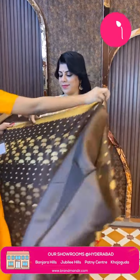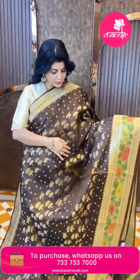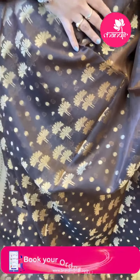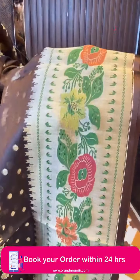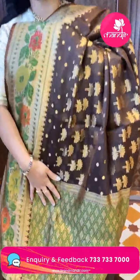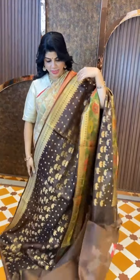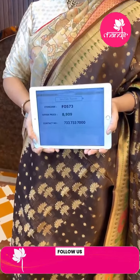Next — brown color, nice brown Banarasi kora silk. Floral butas and dollar butas. Border is kadi border with meenakari florals and leaves. Pallu is kadi pallu with cross stitch florals. Blouse is self with border. Price is 8909, code FN573.